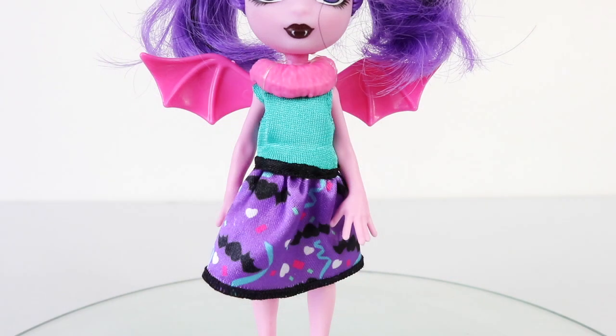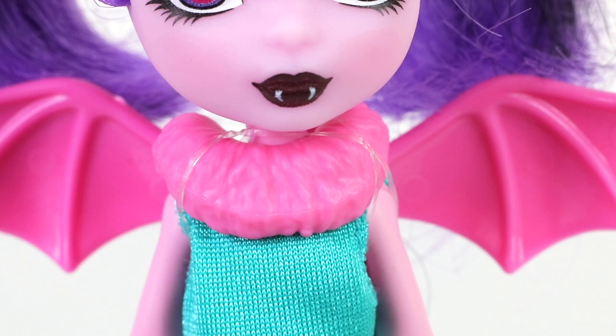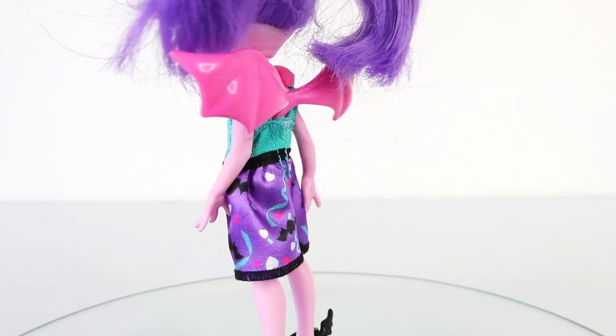Moving on down to her outfit — she's wearing this dress and the top half is done in green and the bottom half is done in purple. It has heart-shaped bats, streamers, and hearts on it. It also has a black strip going around the waistline as well as black overlock stitching on the hem. Around her neckline she has this fur piece done in pink and it's made from a hardened plastic.